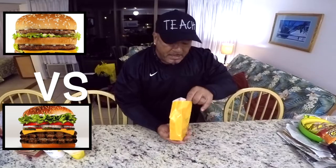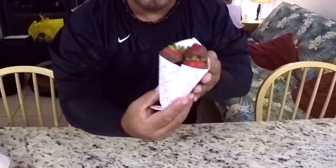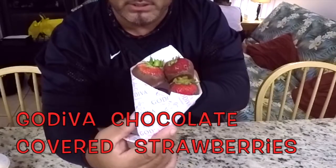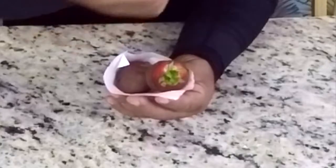Now for dessert — this evening I went to Garuba Chocolate and I got some chocolate covered strawberries. If you ever visit the Garuba Chocolate stores here in America, please try the chocolate covered strawberries. These are so good — absolutely wonderful. Chocolate strawberries, fantastic. Thank you for watching, I'll see you next time!